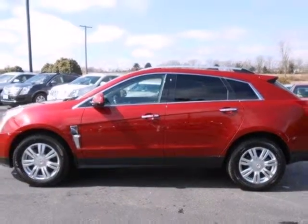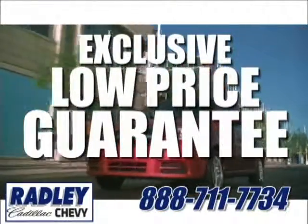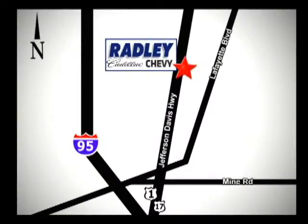Make this SRX yours today. We have a huge selection, exceptional customer service and the exclusive low price guarantee. Conveniently located at 3670 Jefferson Davis Highway in Fredericksburg. Radley Cadillac Chevrolet.